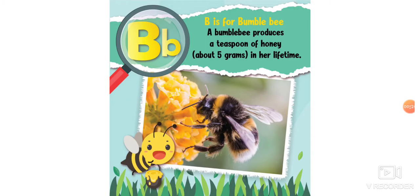B is for bumblebee. A bumblebee produces a teaspoon of honey, about 5 grams, in her lifetime.